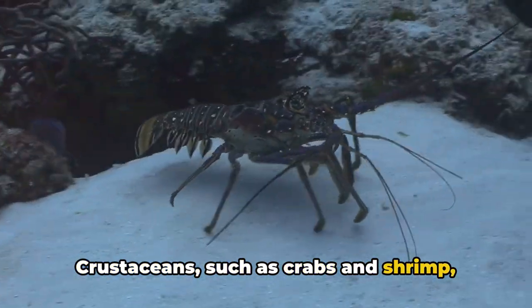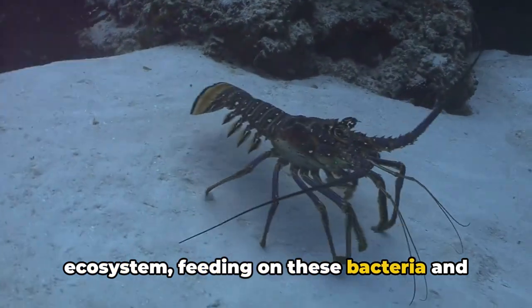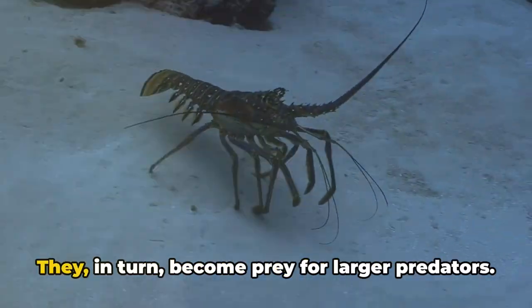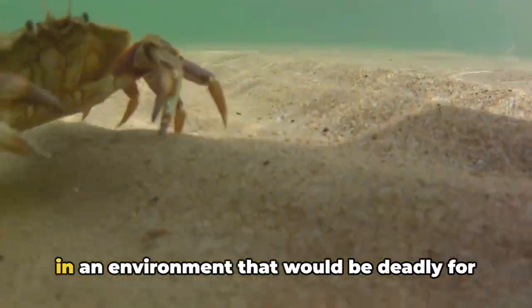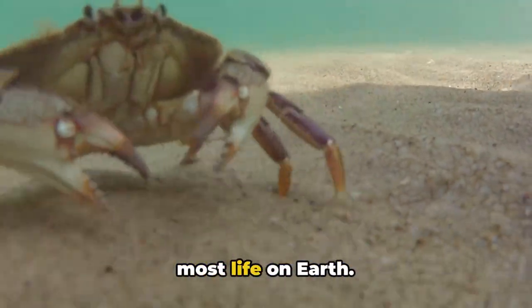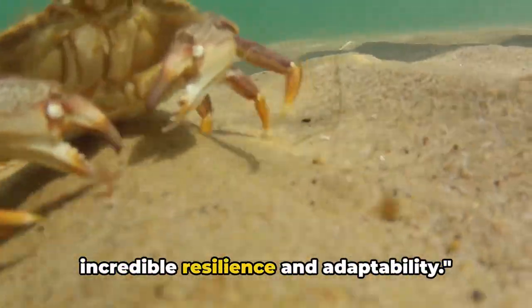Crustaceans such as crabs and shrimp also play a significant role in this ecosystem, feeding on bacteria and smaller organisms. They in turn become prey for larger predators. These organisms have adapted to survive in an environment that would be deadly for most life on Earth, and each of them is a testament to life's incredible resilience and adaptability.